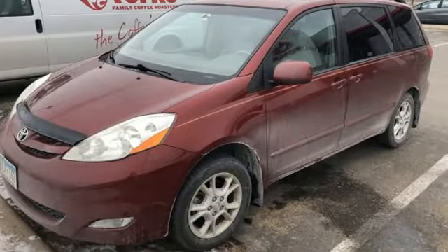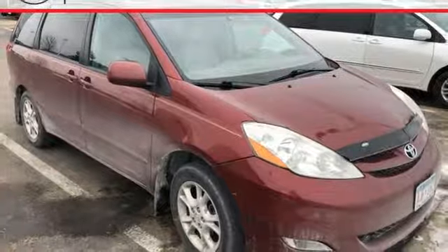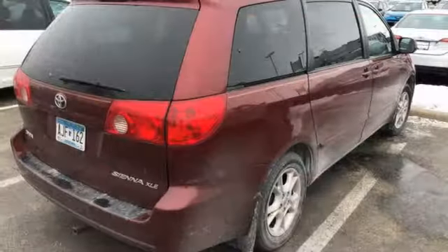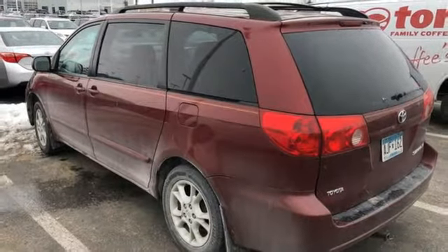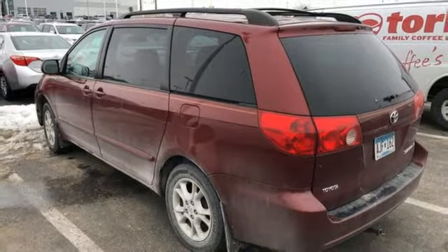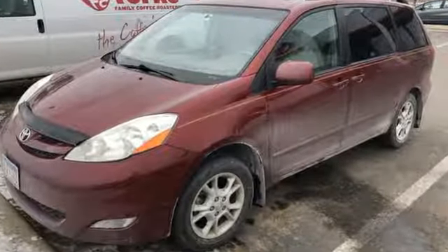Engineering features include a responsive 215 horsepower 3.3 liter V6 engine, 5-speed automatic transmission with overdrive and much more. Numerous safety and convenience features combine with Toyota reliability and refinement to make this Sienna an exceptional buy. Come on in today and take it for a test drive.